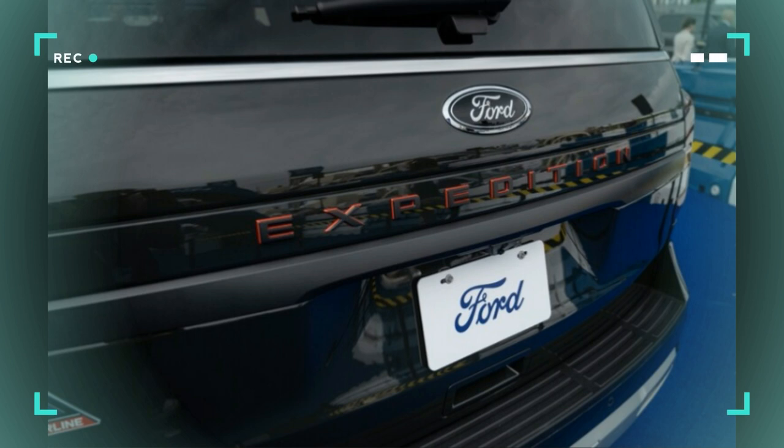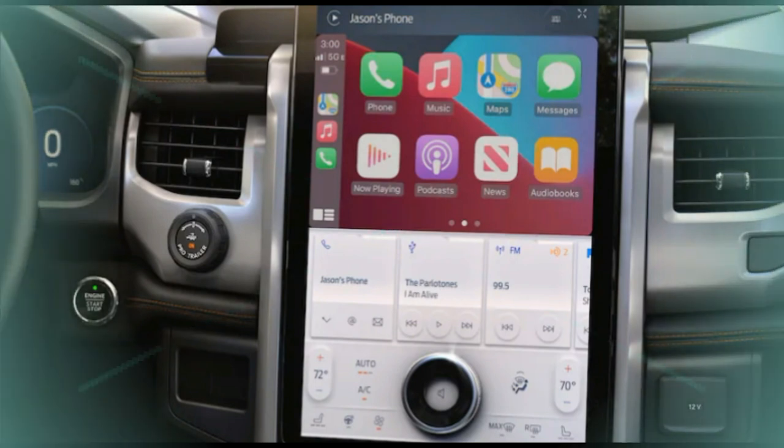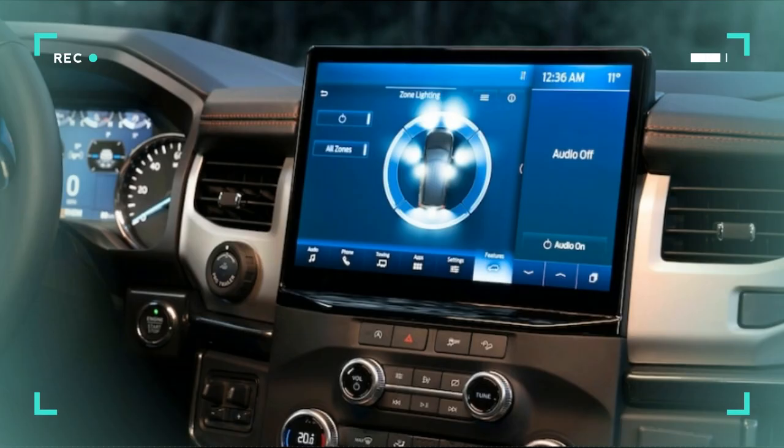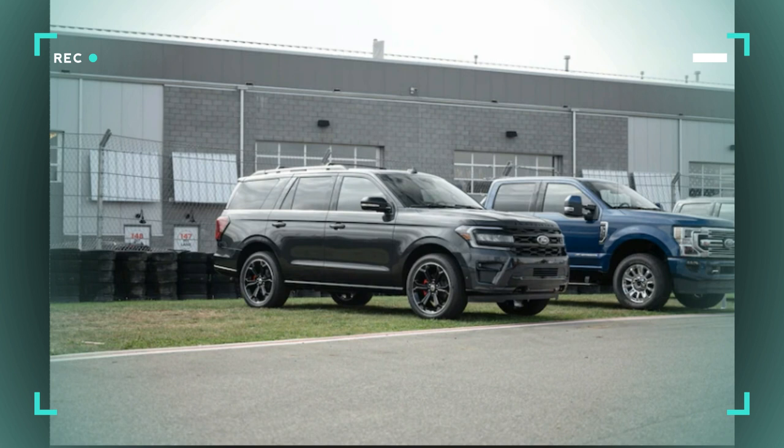Our previous complaints about the cabin appear to have been addressed for 2022. The larger infotainment screen lends a modern look, although the huge 15.5-inch optional display hasn't been excellent in our earlier experiences. Nevertheless, the Expedition is now a tech powerhouse. The addition of Ford's Blue Cruise hands-off driving system raises the bar for the segment.